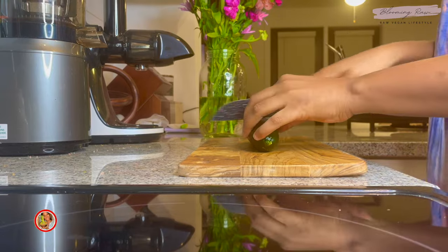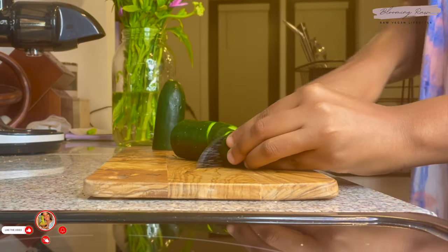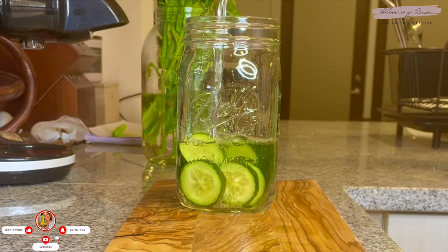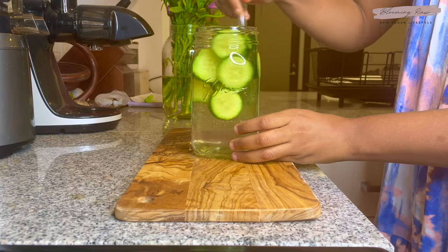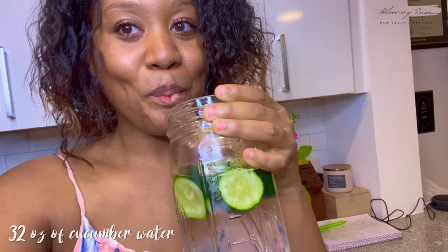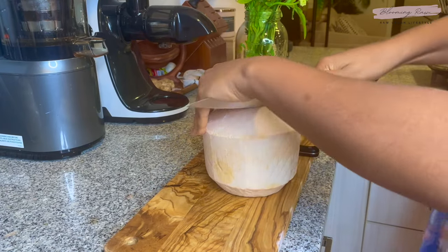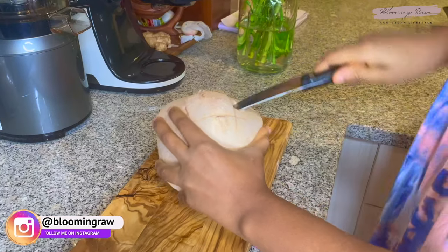Good morning guys, welcome back to my channel for another what I eat in a day video. I'm starting off the day with 32 ounces of water — it's so important to hydrate my body first thing in the morning. I personally like to add some type of fruit to my water to make it taste even better, and cucumber specifically adds such a nice flavor. Even though I eat a diet that's naturally high in water content, it's still so important to get in my water daily.